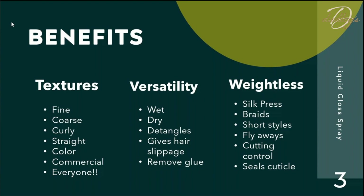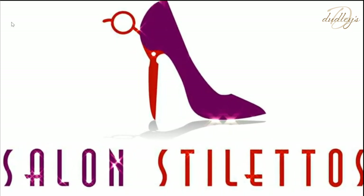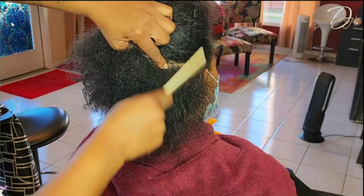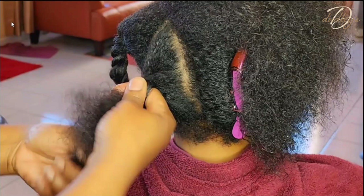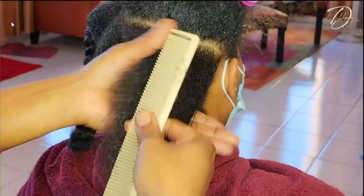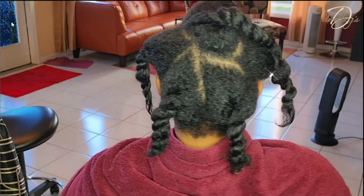This is a client who comes in weekly. She's natural but has some damage, so she's in the process of getting her hair healthier. I'm detangling her hair by spraying a little bit of Liquid Gloss — it gives the hair slippage and helps me get through it. I'm twisting her hair up to put her under the dryer for a few minutes; this helps stretch the hair and you can already see the shine. It'll allow the hair to dry under the dryer so I'm not causing additional tension when I blow dry.